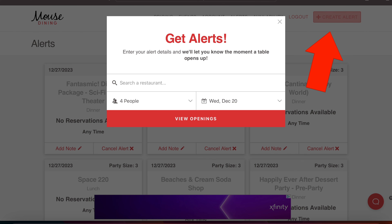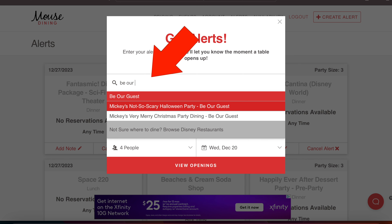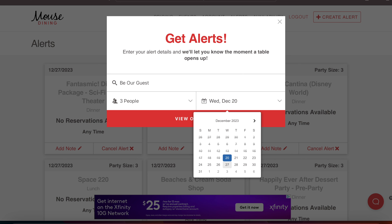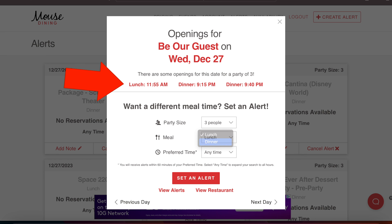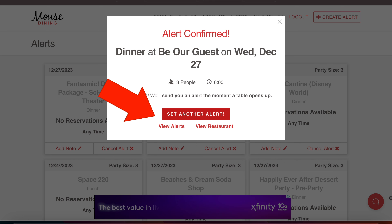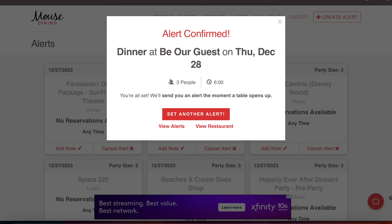By hitting 'Create Alert' in the upper right-hand corner, you can tell the system what restaurant you're searching for. Here's an example — I launched this and put in Be Our Guest, a pretty popular restaurant. I want my reservation for three people, and I picked December 27th. I'll go to View Openings to see if anything is currently available. There's actually time available — lunch at 11:55 or dinner at 9 o'clock. That's too late for me, so I set the alert for 6 p.m. Then I'll hit 'Set Another Alert' for the same reservation the next day, changing the date to Thursday the 28th. Anytime that becomes available, they'll send me a text message so I can book it.